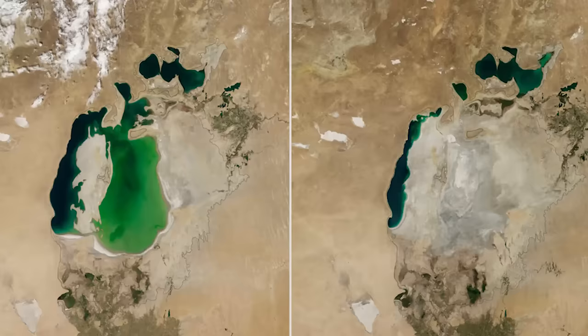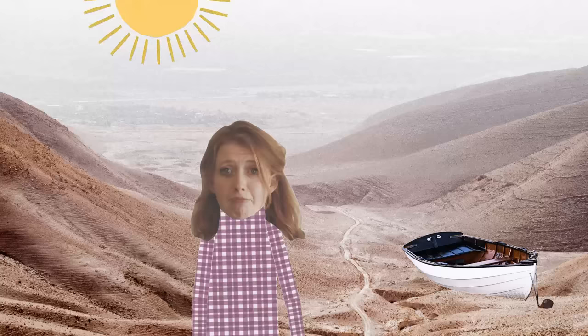Cotton production uses a lot of water and a lot of chemicals. This is a massive problem because cotton is often being produced in countries where not everyone has access to clean water in the first place. The diversion of water from aquifers and local ecosystems is having a massive impact. The drying up of the Aral Sea, which has been happening gradually over the last 40 years, has been linked to cotton production.